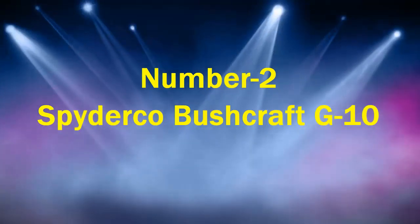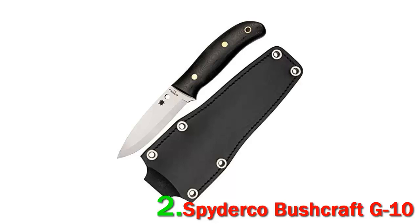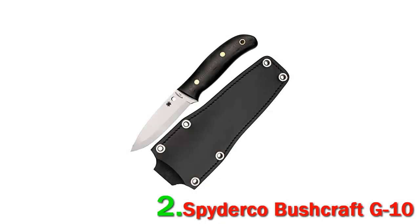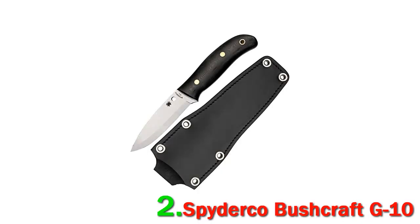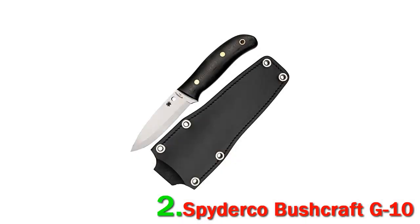Number 2: the Spyderco Bushcraft G10. The Spyderco Bushcraft G10 is a knife designed for the survivalist in the bushcraft style. Bushcraft is inspired by the bushmen of the Southern Hemisphere, with the idea of learning how to survive in the wilderness with only a knife. The Spyderco Bushcraft G10 is a 4-inch blade knife that is fully tang'd. The blade is a Scandinavian style with a single bevel grind, made of 1095 high carbon steel.